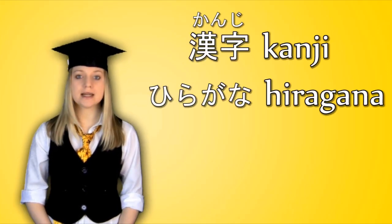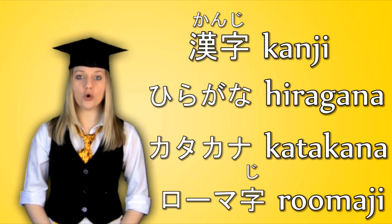The first thing you need to know is that there are four different writing systems used in Japanese: Kanji, Hiragana, Katakana, and Rōmaji.